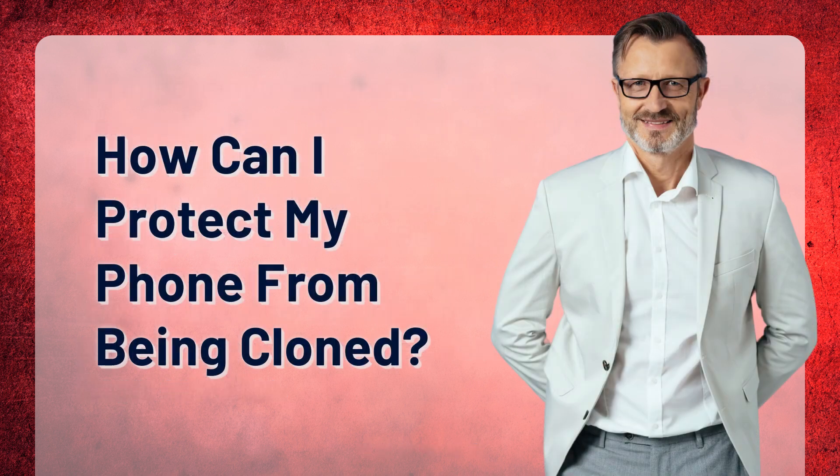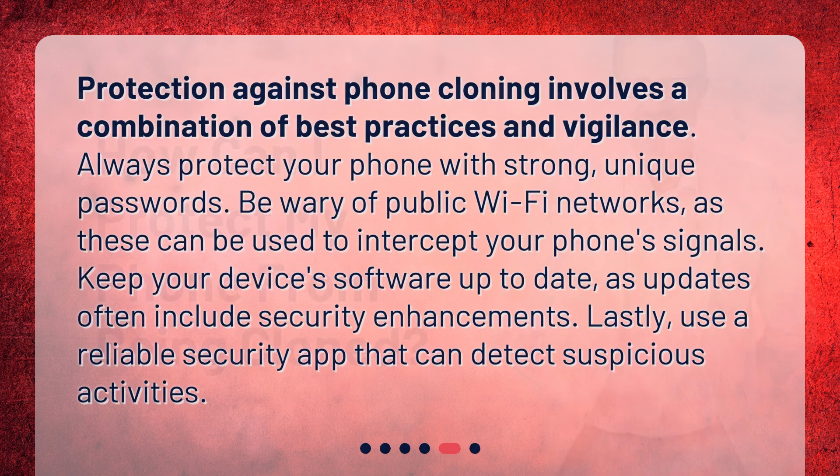Protection against phone cloning involves a combination of best practices and vigilance. Always protect your phone with strong, unique passwords. Be wary of public Wi-Fi networks, as these can be used to intercept your phone's signals. Keep your device's software up to date, as updates often include security enhancements. Lastly, use a reliable security app that can detect suspicious activities.